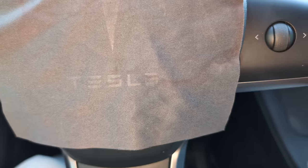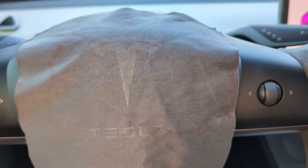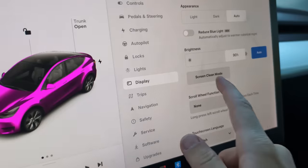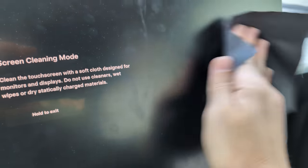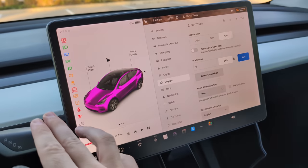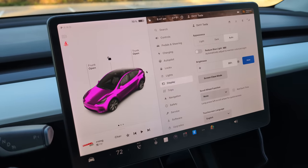Tesla vehicles come with a Tesla-branded cleaning cloth in the glove box. It's really flat and dark so you might miss it if you don't use your glove box much. It's great for cleaning your center screen — you can go into settings, put it into screen cleaning mode, and clean it off. If it's hard to get out of screen cleaning mode without touching the screen, you can quickly put your car into drive and that pops it back out. Please, Tesla, don't take our cleaning cloth away!